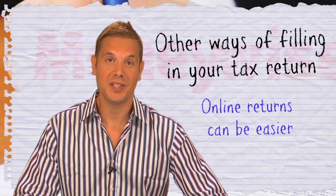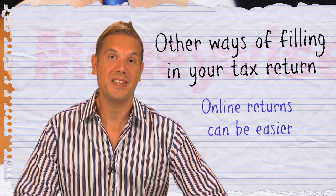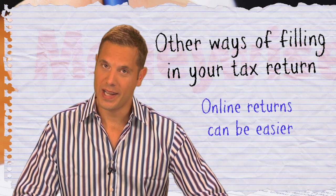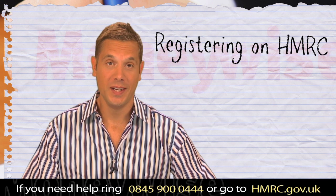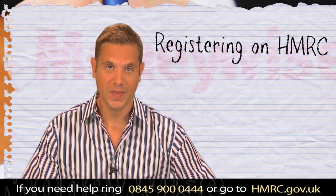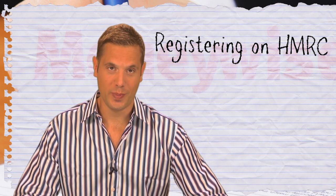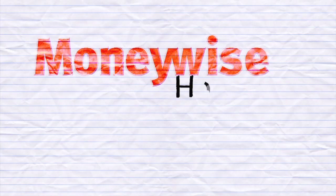Completing your tax return online may be easier. Not only is the tax calculated for you, but you get an additional three months to do it, and any tax owed to you is also paid faster. It's easy to register on the HMRC website — all you need is your postcode or national insurance number and your unique taxpayer reference. Although it's quick, don't leave it too late, as once registered you'll need an activation code before you can start, and that can take a week to arrive.